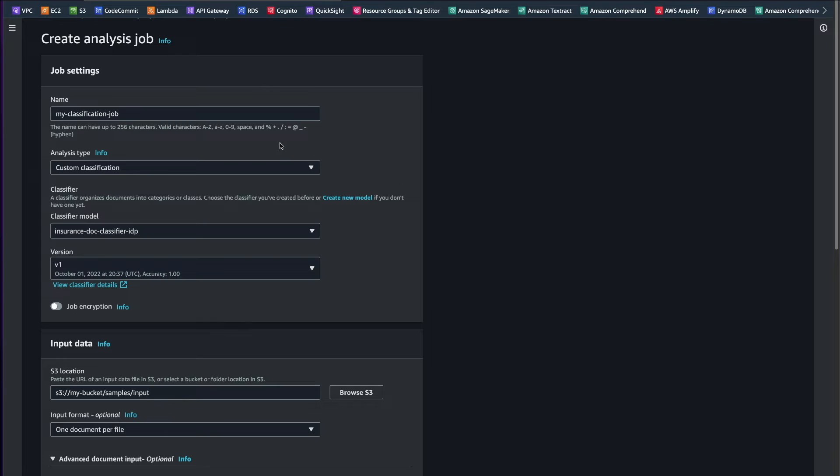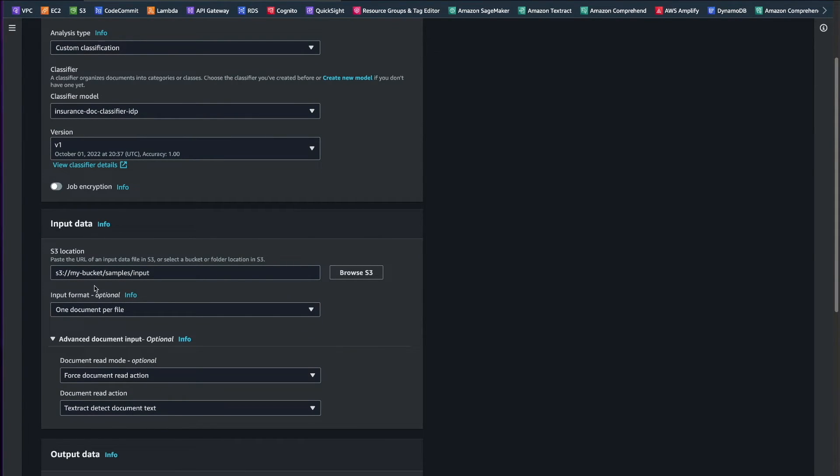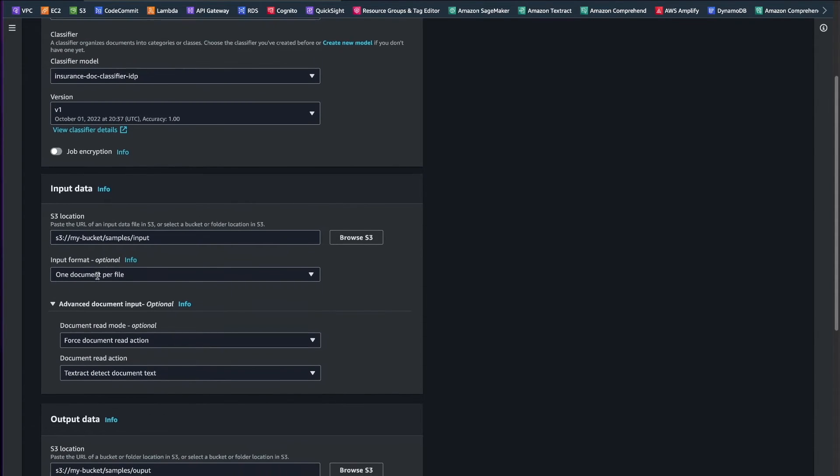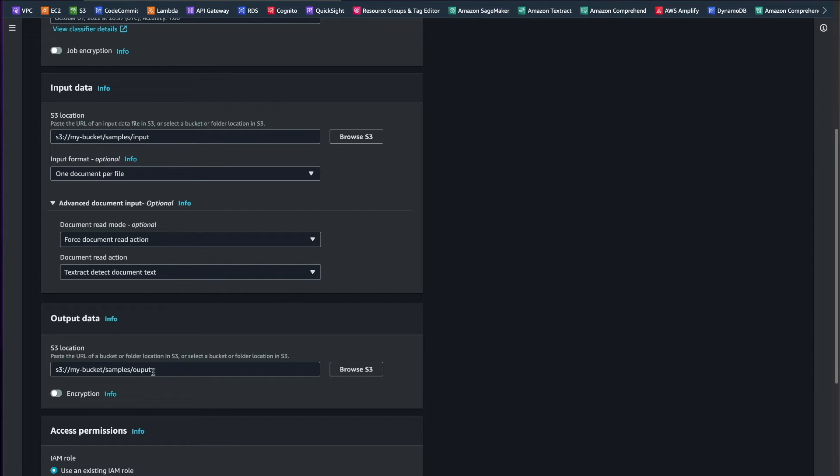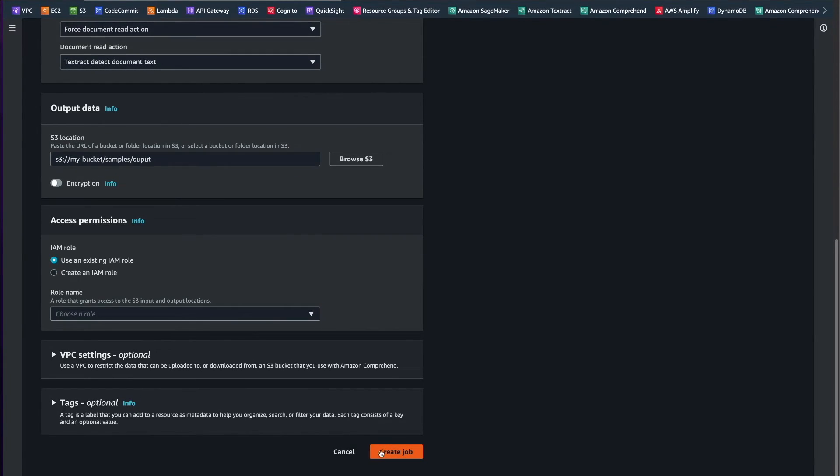In the create analysis job screen, we will give our job a name. For analysis type, we will select custom classification. Under the classifier model, we will select our model and the latest version. Under input data, we will provide the S3 bucket location where our documents are stored that we wish to classify. Under advanced document input, we will select document read mode as force document read action, and subsequently select Textract Detect Document Text as the mode which Comprehend will use to read our documents. Finally, we will specify an output location in Amazon S3 where the output of the analysis job will be stored, and then click Create Job.